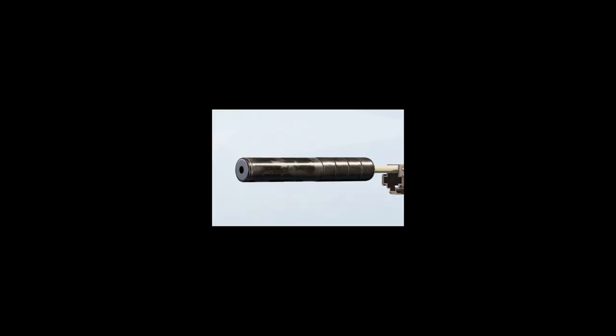Top 10 barrel attachments in Rainbow Six Siege. Number 10: flash hider. Number 9: compensator. Number 8: extended barrel. Number 7: no barrel. Number 6: suppressor.